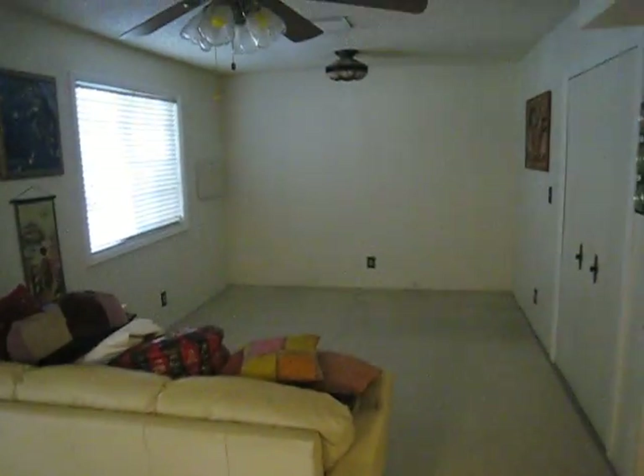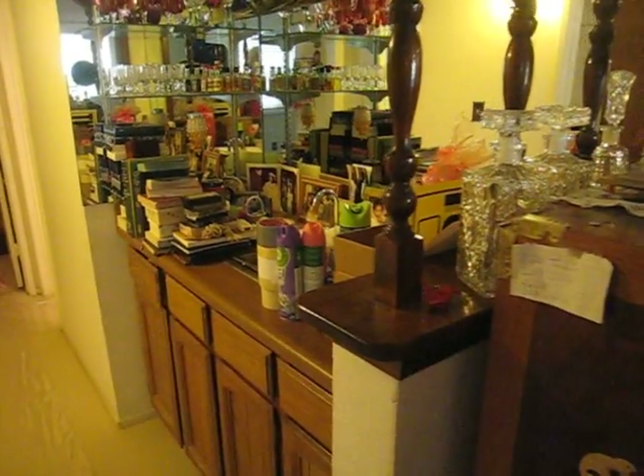Big family room. And you've got a wet bar here. This has a door that goes to the outside and it can be used as a bedroom — it's got a closet.